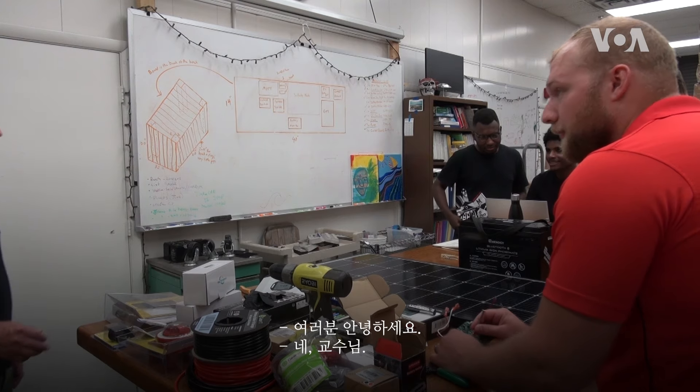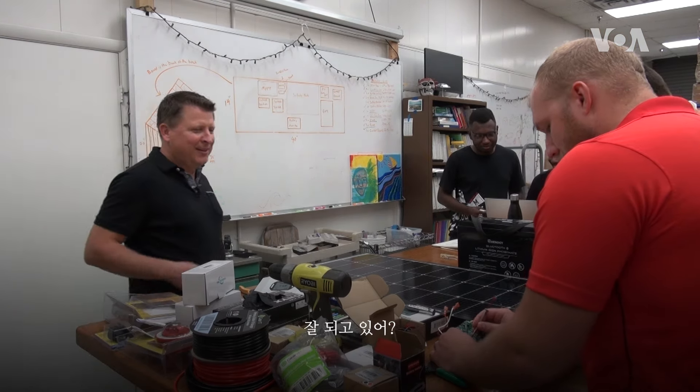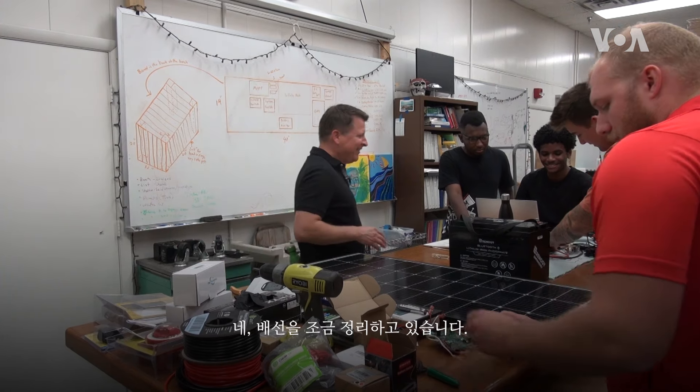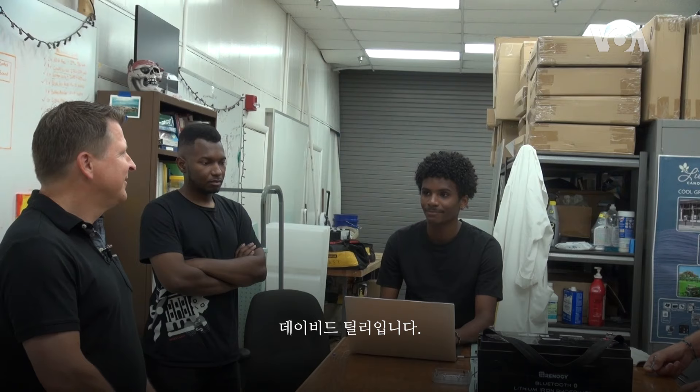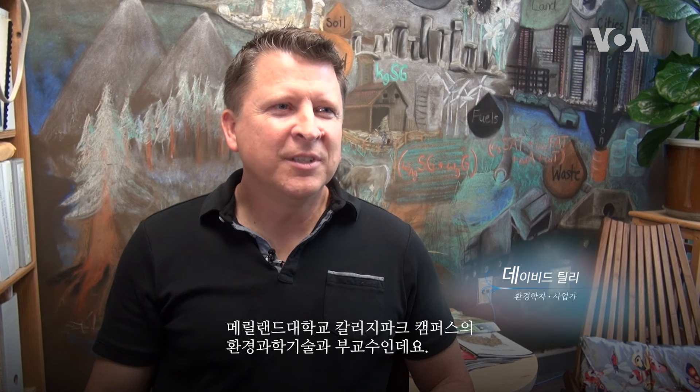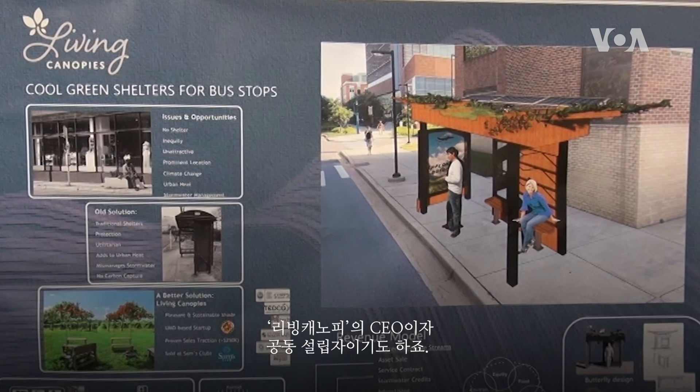My name is David Tilley. I'm an associate professor of environmental science and technology at the University of Maryland in College Park. I'm also the CEO and co-founder of Living Canopies, which is a startup that came out of my research in my lab at the university.